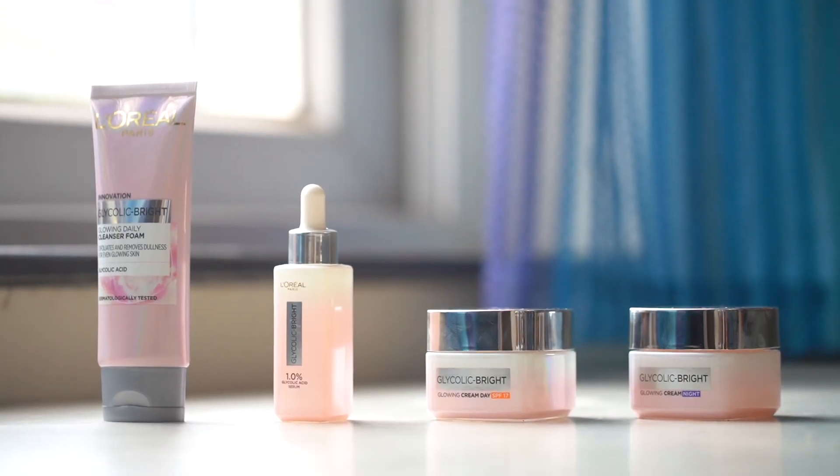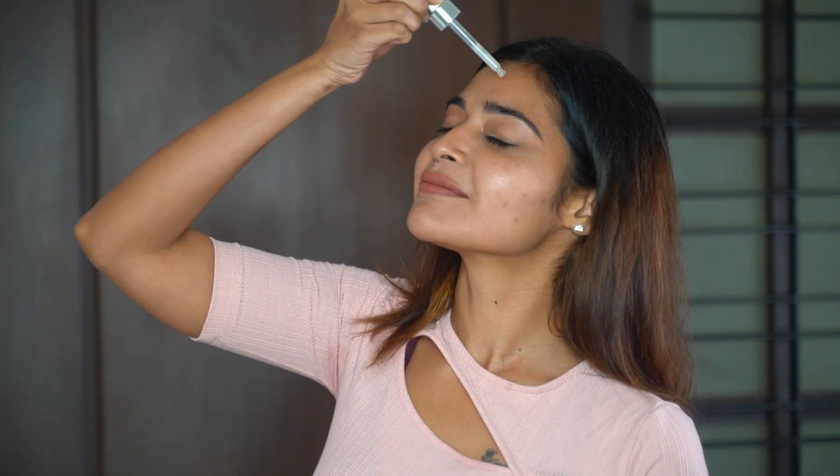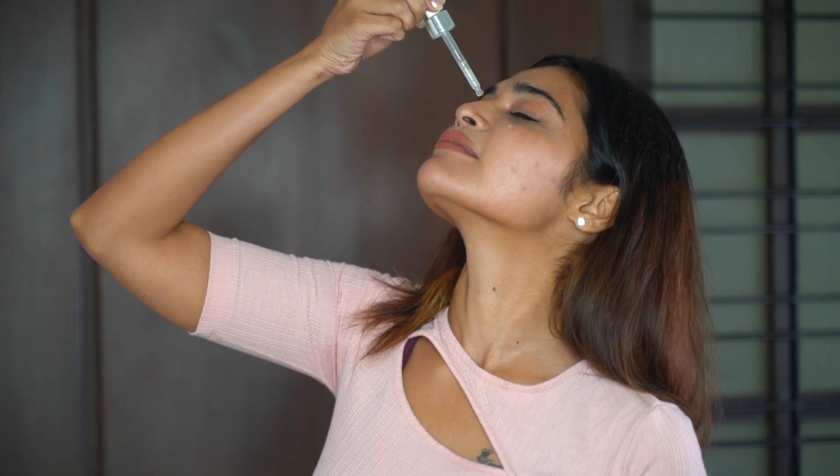How do you use the Glycolic Bright Serum? First, wash your face with a cleanser. Then apply the serum directly to your face in a circular motion and massage it in. It is also recommended to use it with a sunscreen lotion — good doctors recommend this too. The range includes a Day Cream with SPF 17.